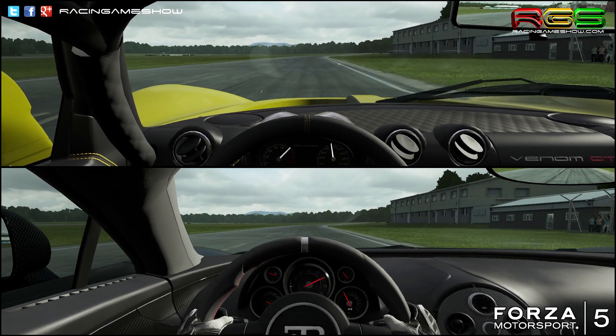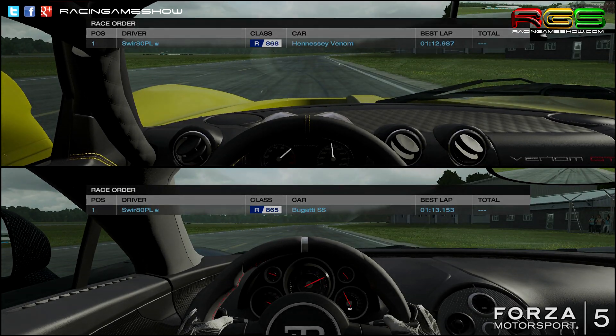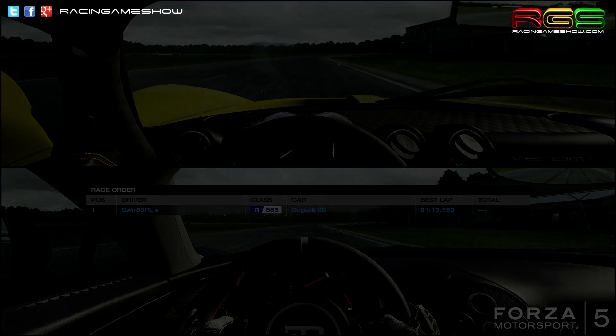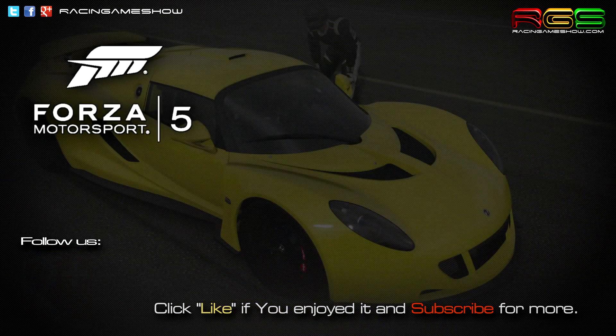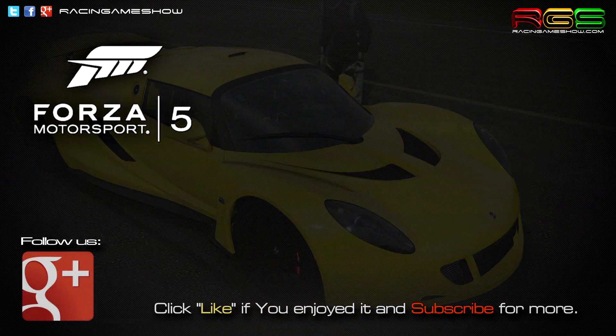Okay, so that's all for today. Thank you guys for watching. Take care and see you again. Bye.